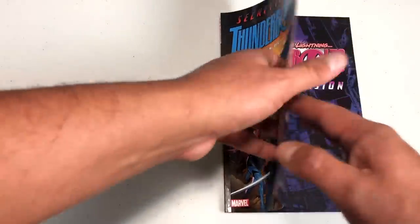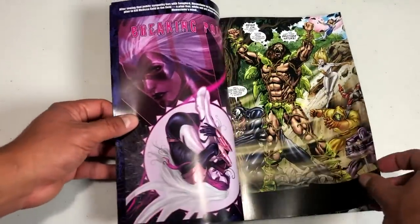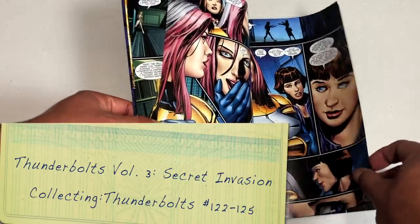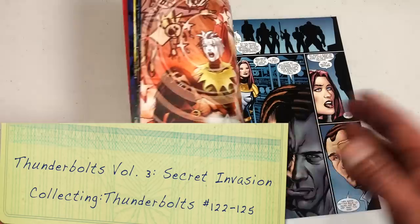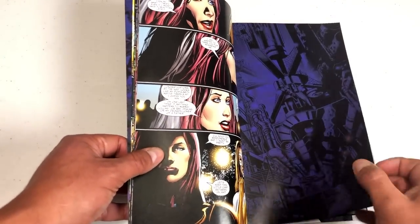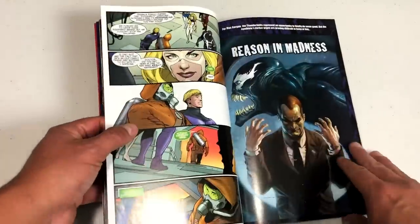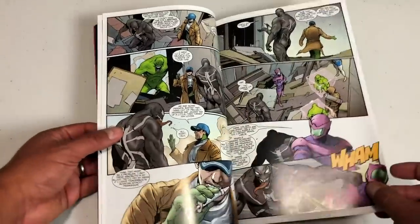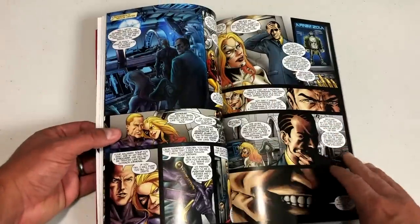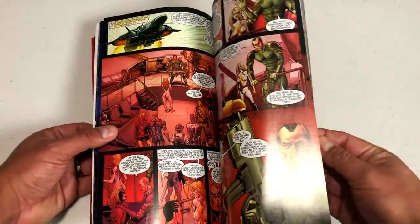We say goodbye to Warren Ellis and hello temporarily to Christos Gage, who I thought was a very underrated writer — he did a lot of stuff for Avengers Academy and Avengers: The Initiative. This is during the little period where Warren Ellis was off the book and they were trying to find a new writer. This is the Secret Invasion tie-in, which was about to shake things up again with a new writer. It sets up events of another series — not a necessary read, but important to see where some characters end up.